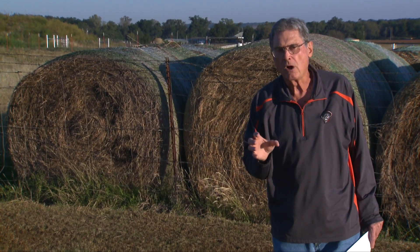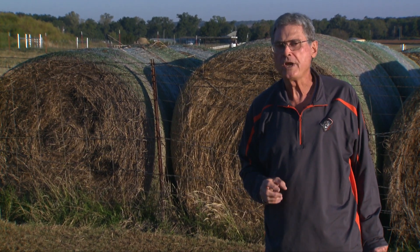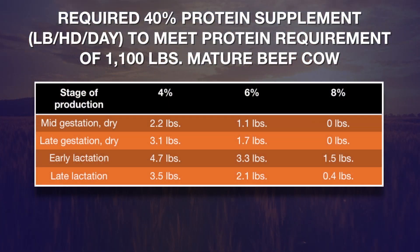The quality of the hay can really determine how much supplementation we need to feed. Take a look at this table. What we're looking at here is the amount of a high protein supplement — something that's 40 percent or better in terms of crude protein — how much of that in pounds per day these cows need in order to meet their protein needs. You'll see quite a change in the needs depending upon the quality of hay that those cows are consuming.